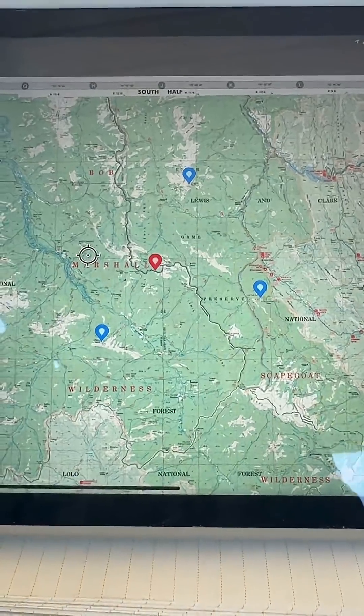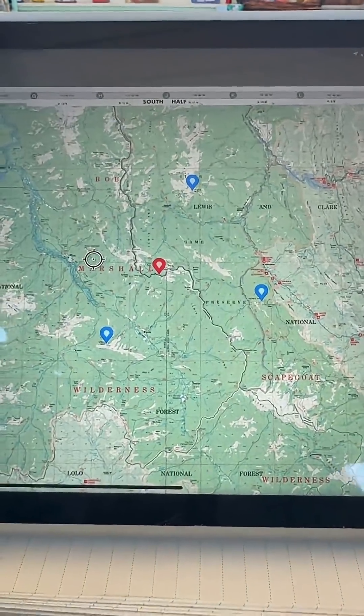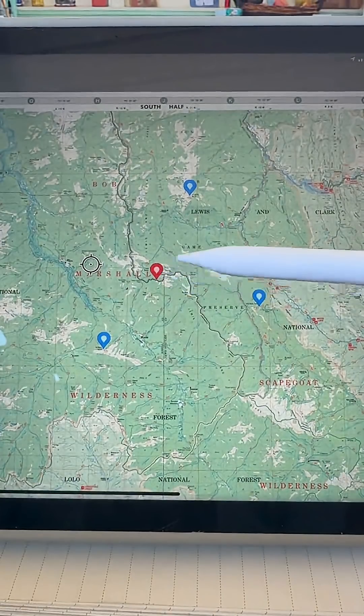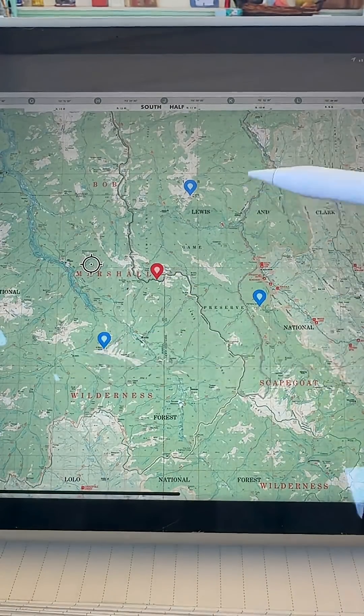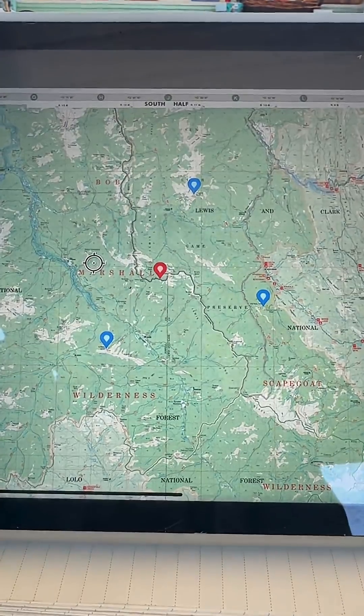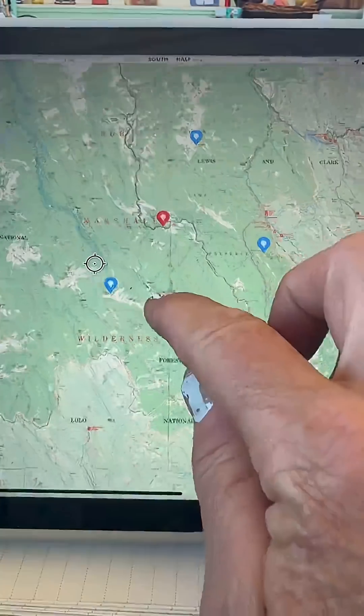Even if just two lookouts can see the smoke and you cross your azimuths, it's very helpful and very accurate. So the fastest way to cross azimuths is on that drop-down map that you saw earlier in this video. But for the sake of keeping my location discreet, I'm going to show you how it works on Avenza Maps on my iPad.